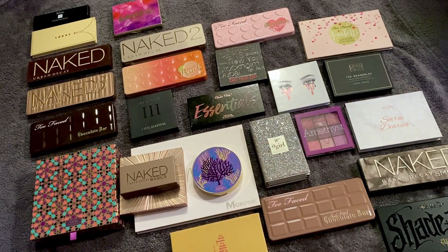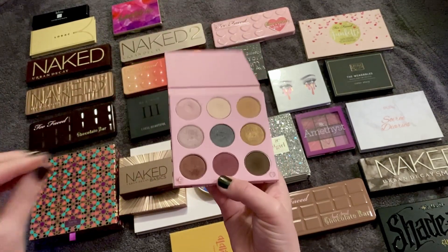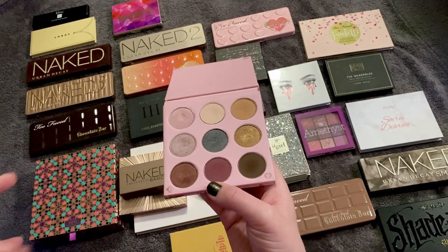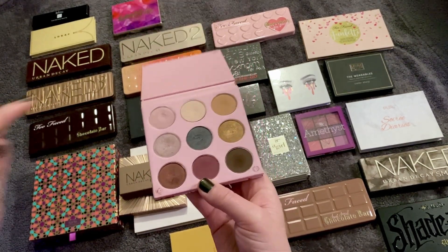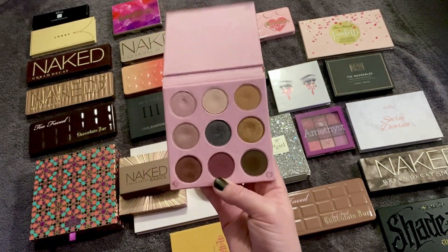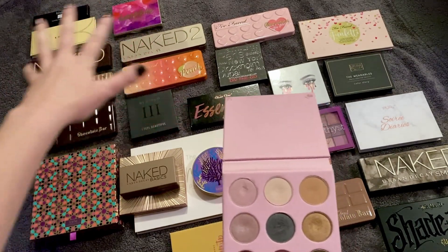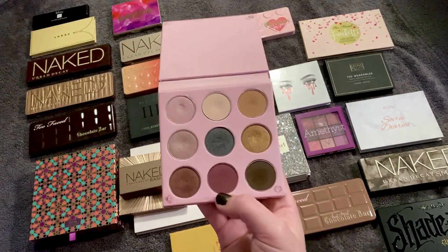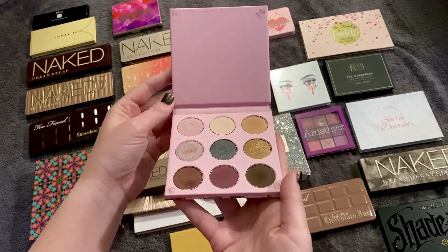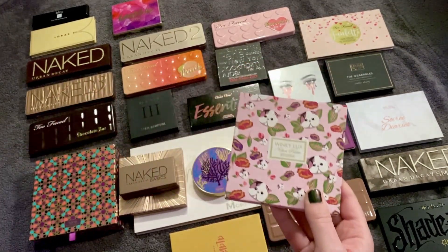Number 29, the second to last, is my Winky Luxe Kitten palette — it was number 25 last time and has gone down. I like this palette and I've learned how to use it, but it's not easy. One row I totally understand; everything else I don't quite get. I like it, but it's not a grab-and-go. The palettes ranked high for me are easy and accessible, and this is a challenge — cool for creativity, but it's not really inspiring me either.